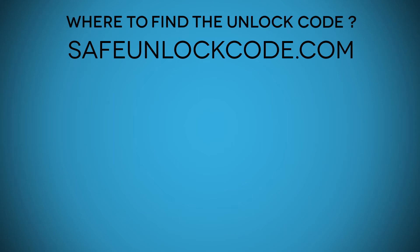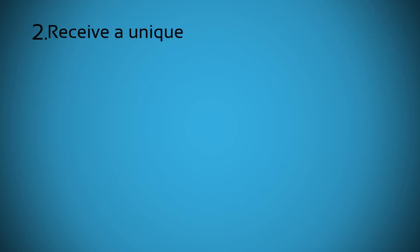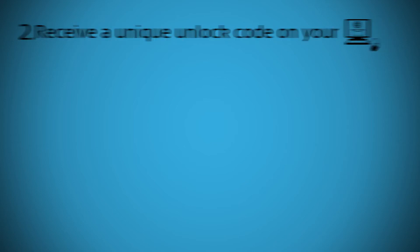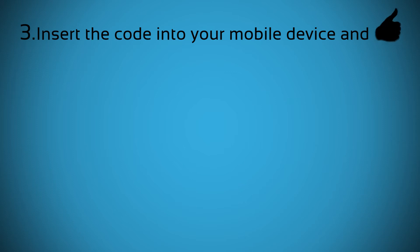All you need to do is follow these three simple steps. 1. Send us a few bits of information about your phone. 2. Receive a unique unlock code on your email. 3. Insert the code into your mobile device and you're good to go.